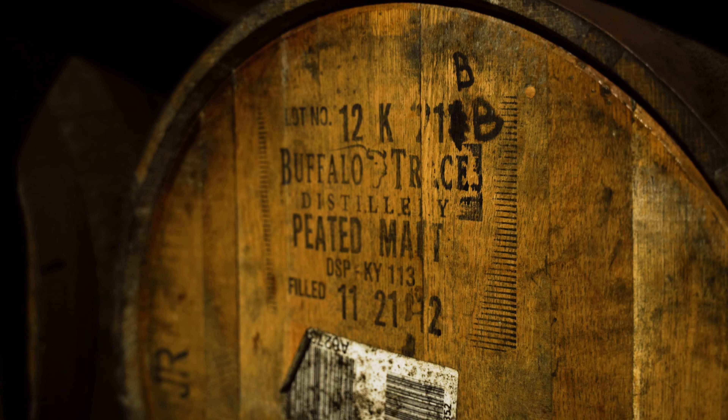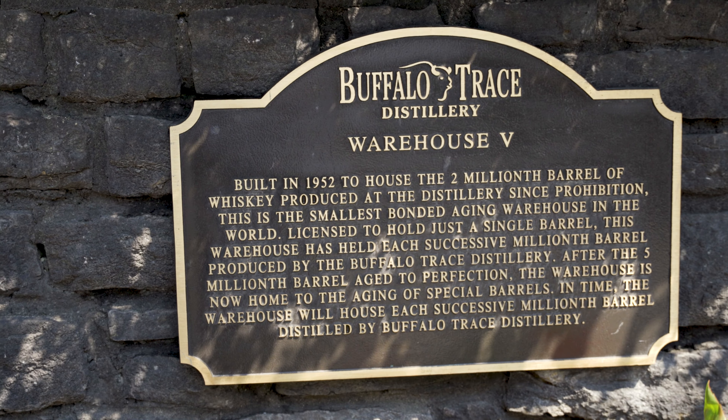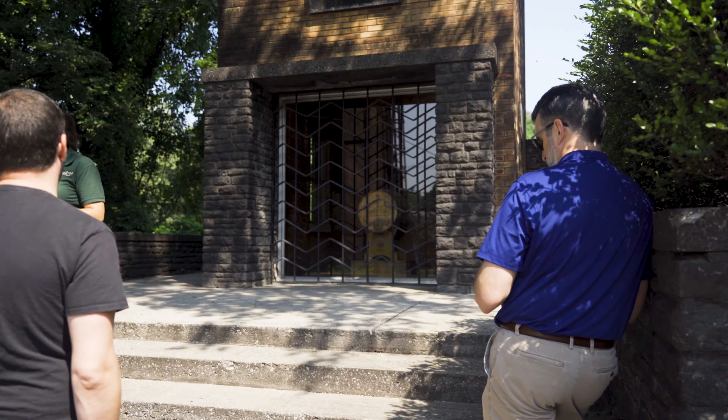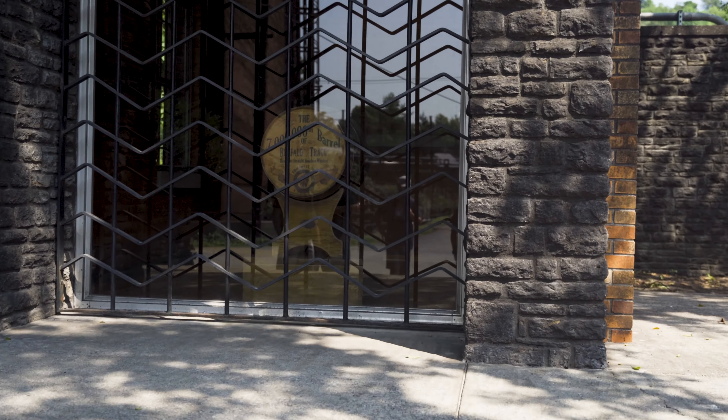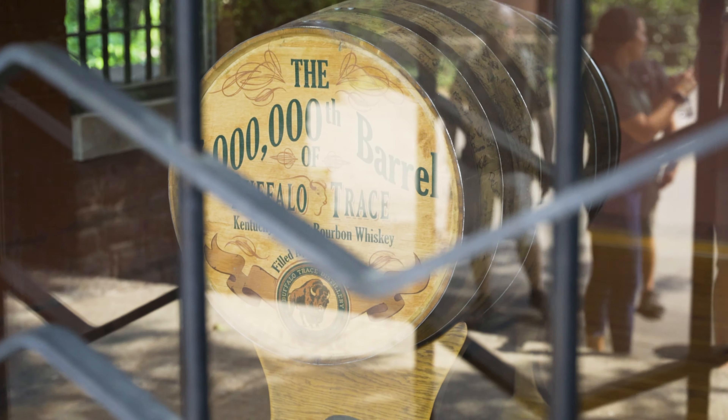We then got to see something I've never got to see before, and that is Warehouse V. It is a single barrel, and that is their 7 millionth barrel that they have aging right now. When they reach 8 million barrels, they will take out the 7 millionth and put in the 8 millionth, and then bottle the 7 millionth. So that was really super cool to see.